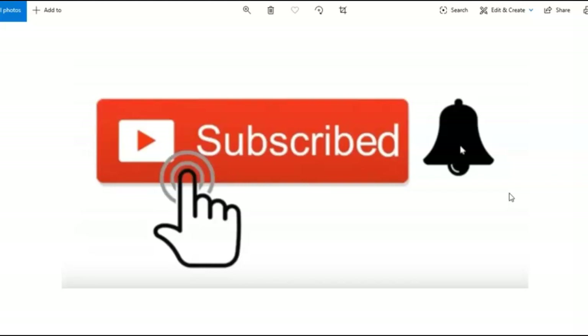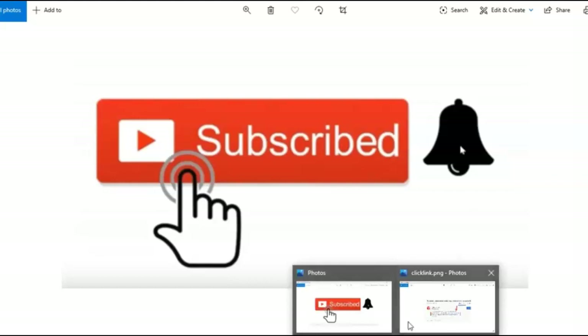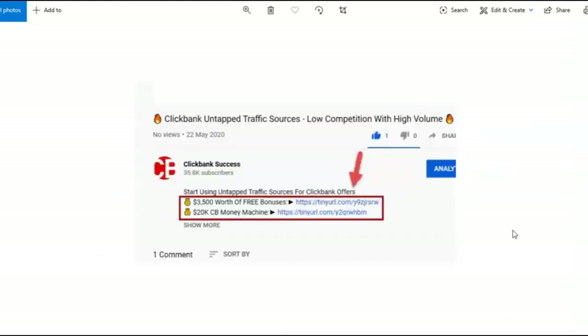This is a brand new method I'm about to teach you on how to make money with ClickBank. If you want to learn more about affiliate marketing — a lot of people have been asking how to become a super affiliate, a traffic expert, and how to earn multiple five and six figures online — all the links are in the description below. Just click on them and get all the training.